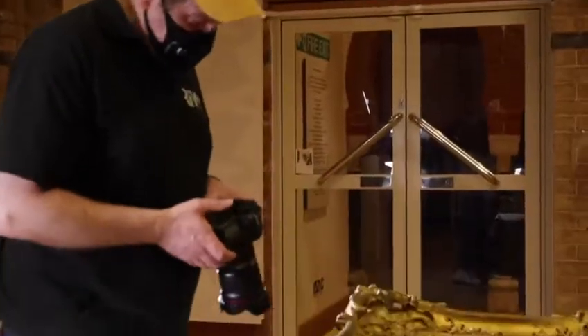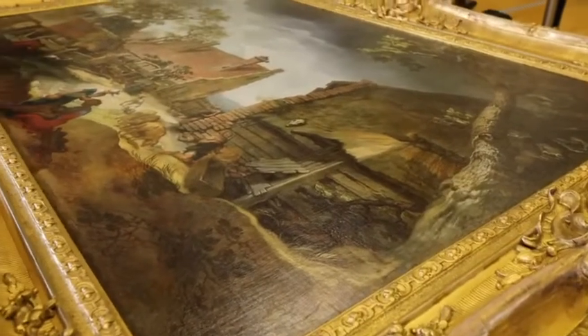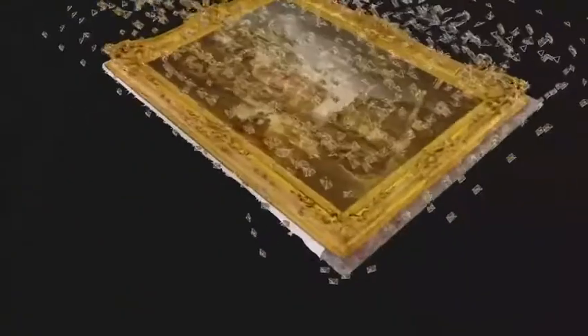What Ross is doing today is putting that camera really close to that 16th century painting and taking probably about 2,000 images of it, then using photogrammetry software to recreate that painting.